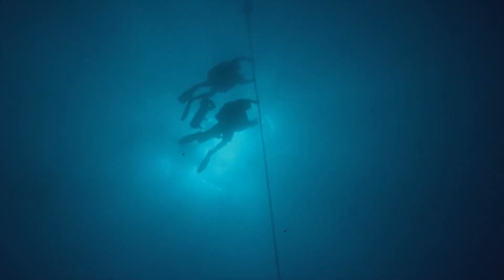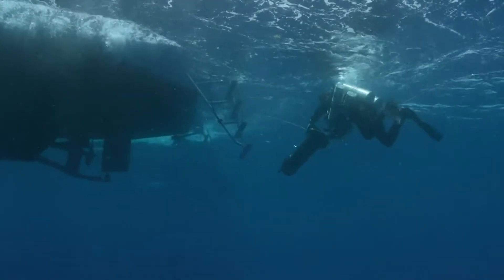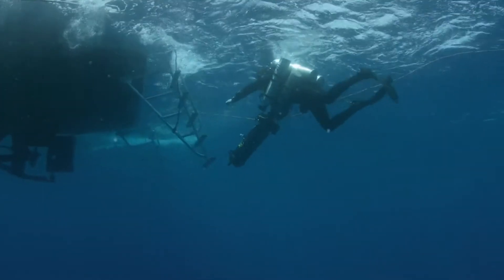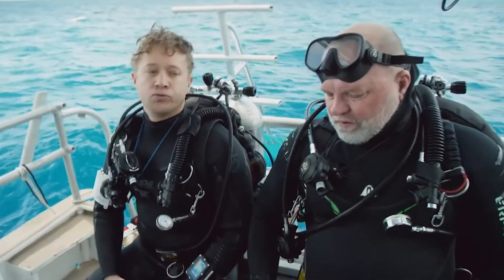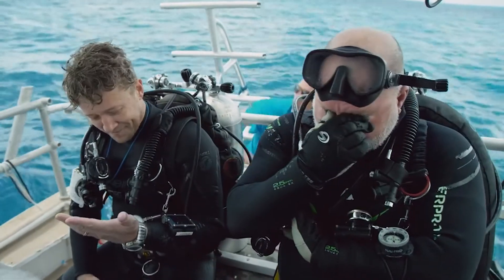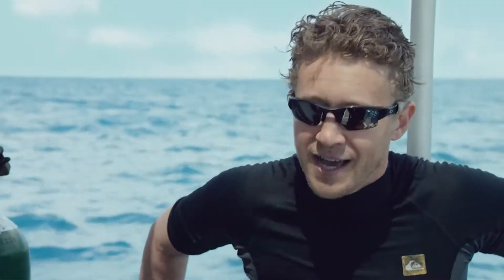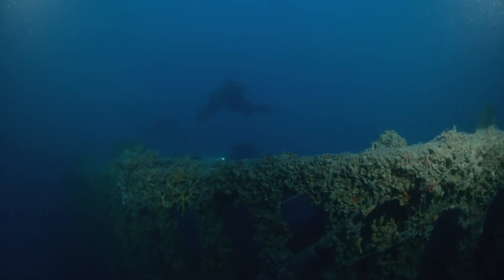They continue to struggle against heavy currents during decompression. That was an extremely challenging dive. That wreck wants blood. That was heavy — brutal down there. It takes a special kind of idiot to chase down an extremely endangered animal on a wreck that's trying to kill us.